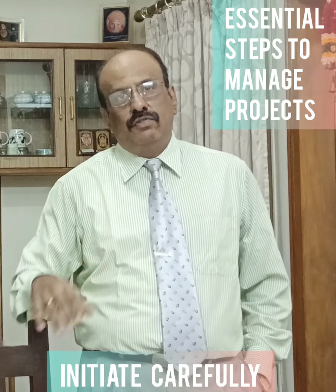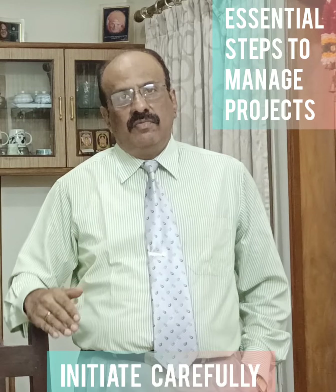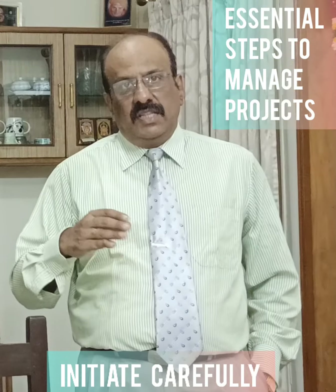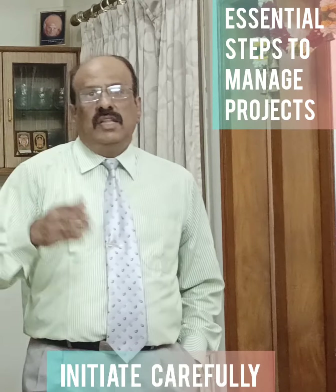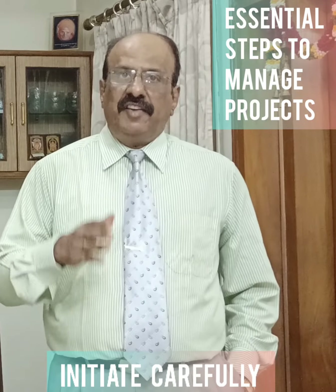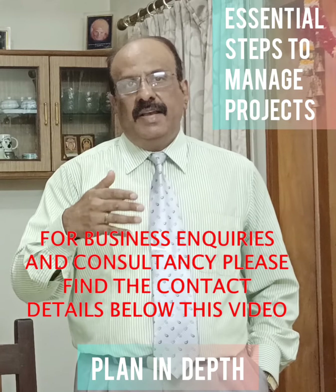Then you take these few steps. Number one, define the project goals, timeline and schedule. Number two, quantify the amount of resource you need. Number three, specify the project goals and deliverables. Number four, decide if you need to outsource a supplier. Number five, recruit a team and set up a project office. Next is planning depth.